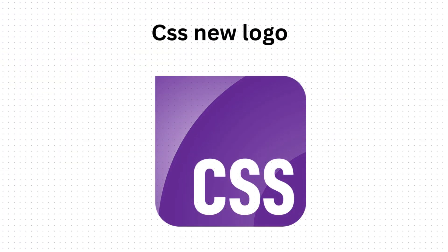After years without an official visual identity, CSS finally has a new logo. The power of CSS has grown from simple styling to complex layouts, animation, and interactivity throughout the years — and it's great to finally have a logo.